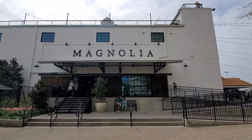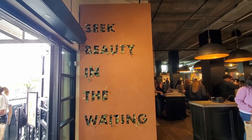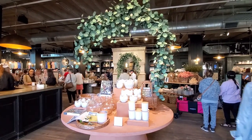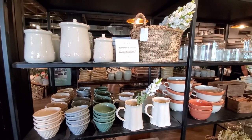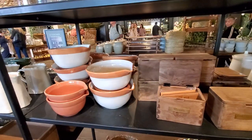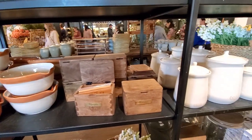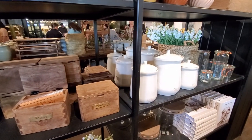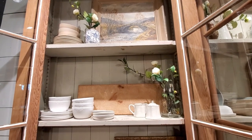Then I entered the Magnolia Market to see the beautiful displays for spring. Remember that I have a video showing you all of the spring collection in detail — I'll leave it in the top right corner and down below in the description if you want to check it out. But here you can see some of it, some new things they added. So precious — let me know what you think in the comments down below.